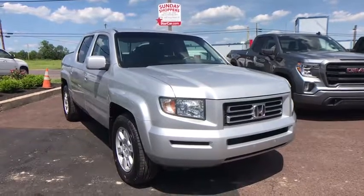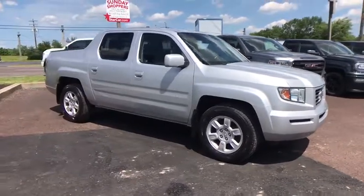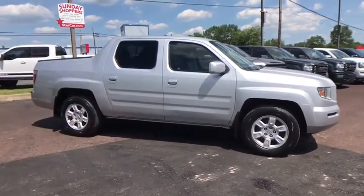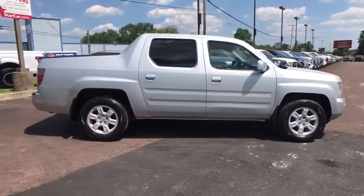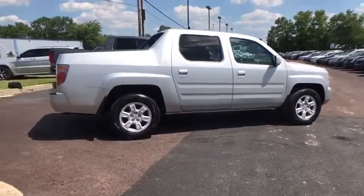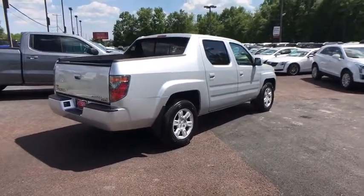Stop by and take a look at the 2006 Honda Ridgeline. The Ridgeline was designed to give you exactly what you need to get the job done. And with Honda quality built right in, this truck can be with you for the long haul. This vehicle has less than 90,000 miles. Here are some of this vehicle's great options.